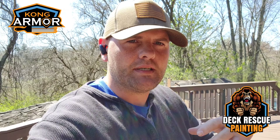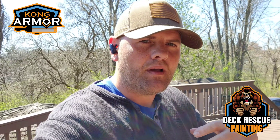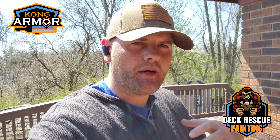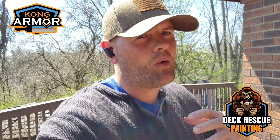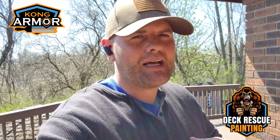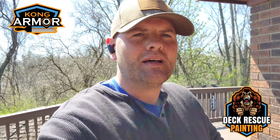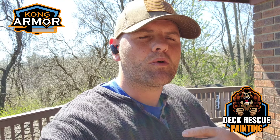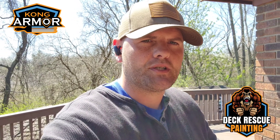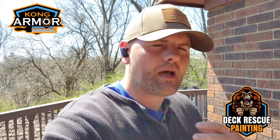Then we engulfed it in our lifetime deck armor coating system, and the results are stunning for this older deck. It's been through a lot — it's not a nice, new, pretty deck system. This was a situation where we're trying to prevent this family from facing the cost of deck replacement.